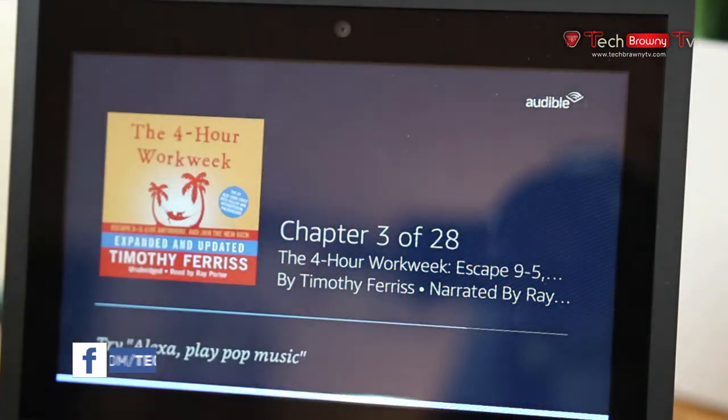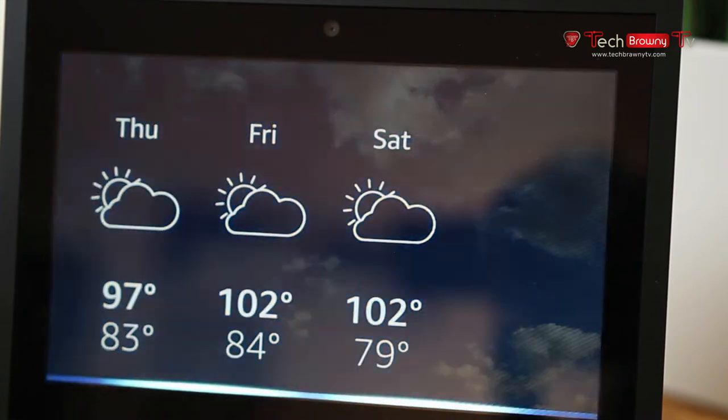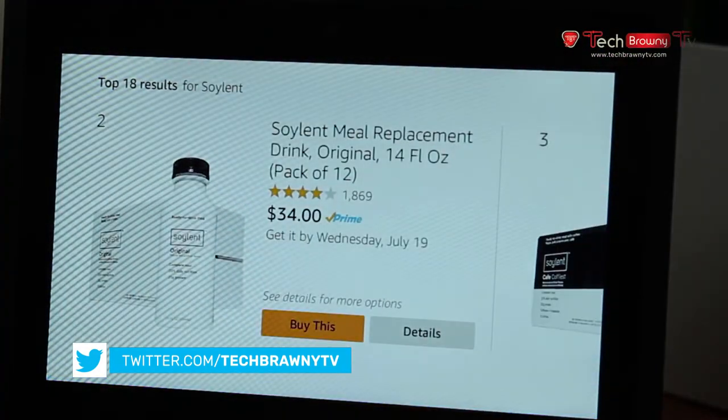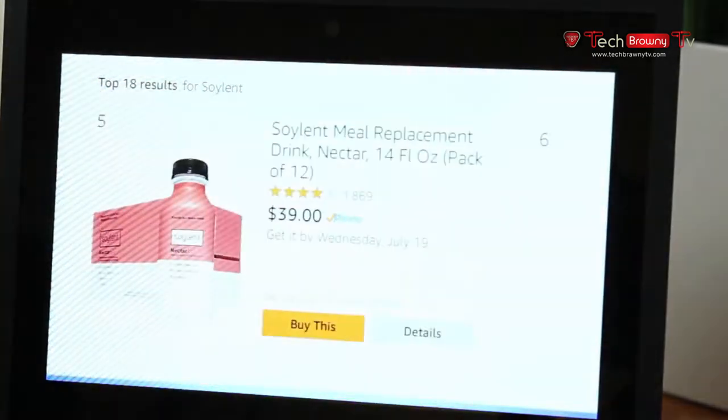I found a lot of uses for the Echo Show right out of the gate. I looked up the weather, played YouTube videos, listened to audiobooks, and jammed out to my favorite songs. The device did everything that I requested very quickly, and the microphone accurately picked up my voice from a far distance away.